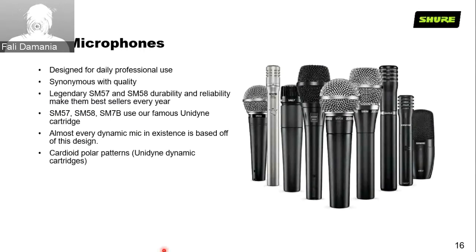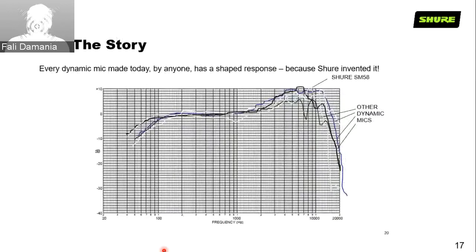All SM series microphones are also cardioid in polar pattern. The frequency response of the SM-58 is the benchmark, and as you can see, all the other microphones deliver a similar frequency response because their cartridge design is inspired from the Shure Unidine cartridge. That's because Shure was the one that invented it.